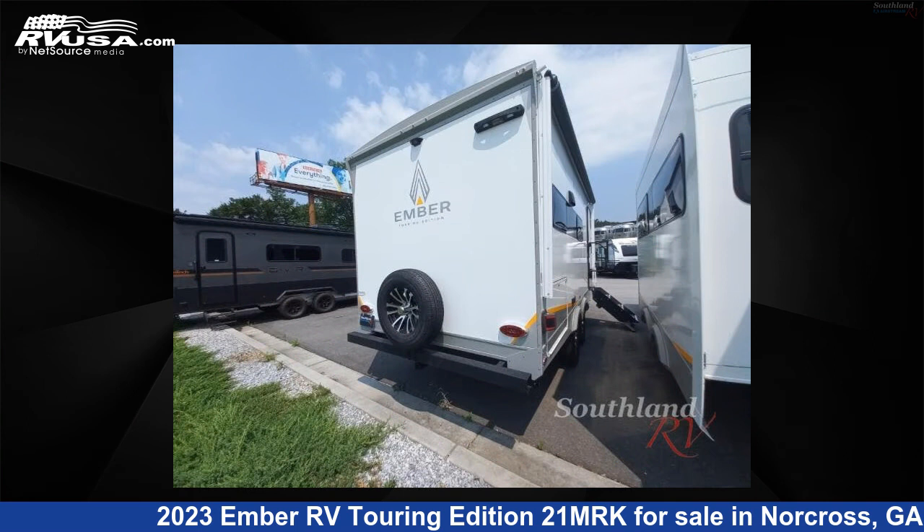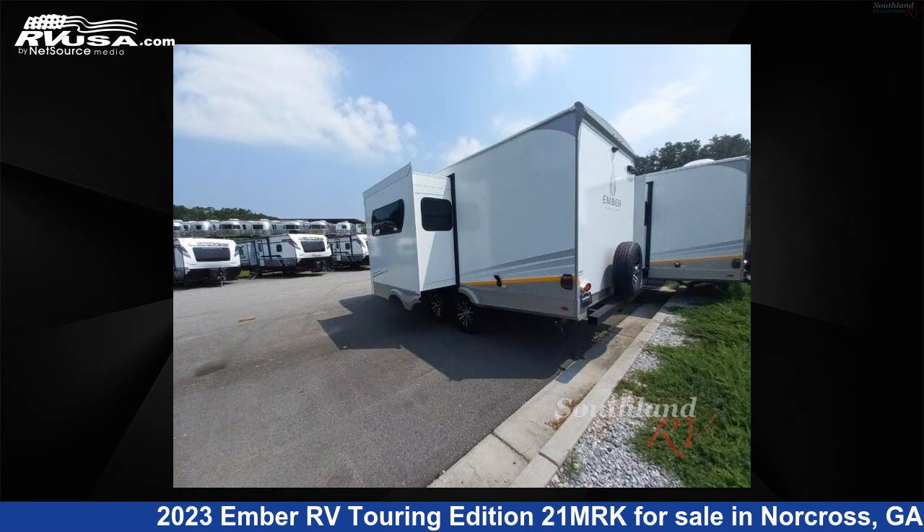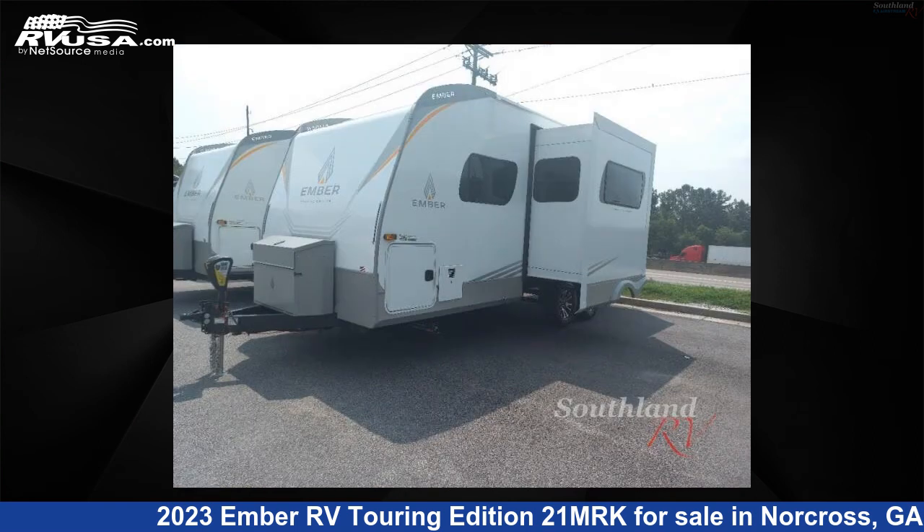This new Ember RV is 26 feet 0 inches in length and features one slide-out, sleeps three, and 55 gallons fresh water capacity.